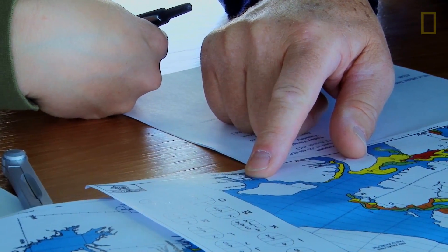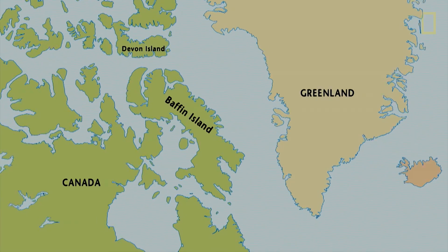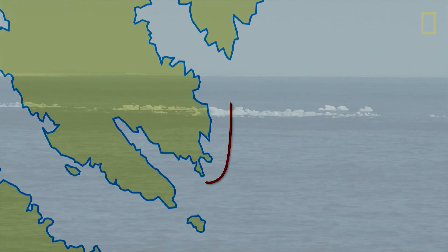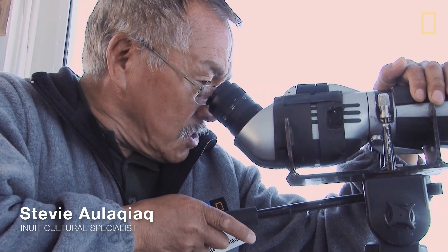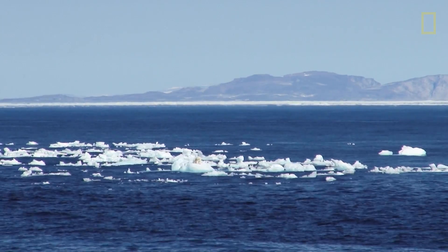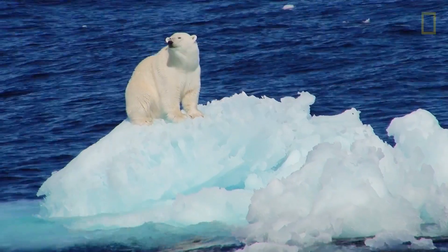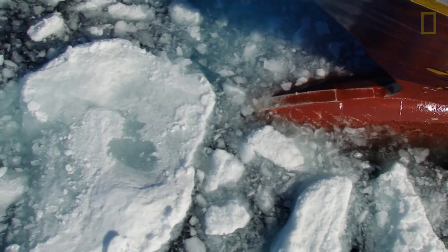We're just looking at the ice chart from yesterday, and we can obtain the information that there is some leftover ice around Cape Mercy — a very good area for polar bears. There's a polar bear right on the top, on a piece of ice that's bobbing. We are now in polar bear country.